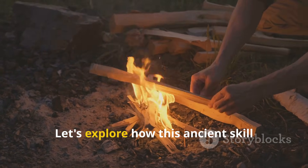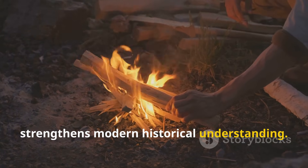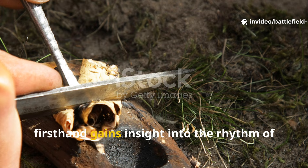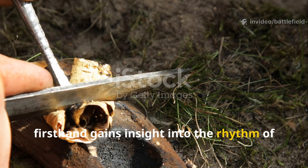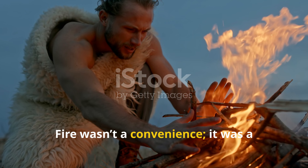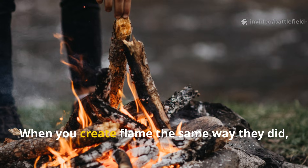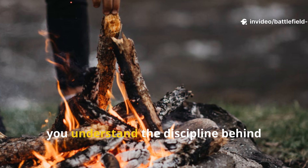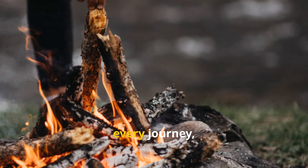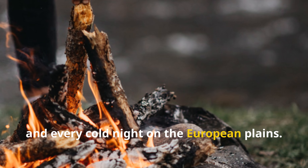Any historian who practices this firsthand gains insight into the rhythm of early life. Fire wasn't a convenience — it was a decisive advantage. When you create flame the same way they did, you understand the discipline behind survival and how much planning went into every journey, every camp, and every cold night on the European plains.